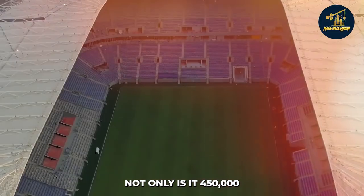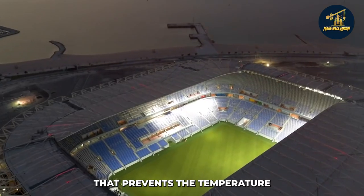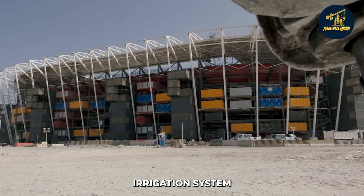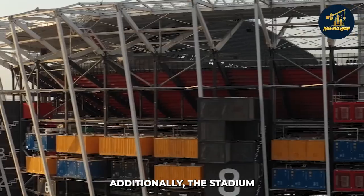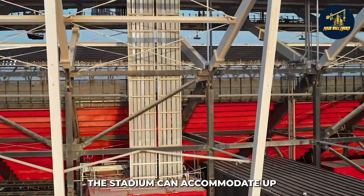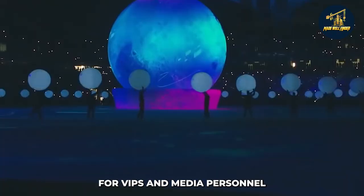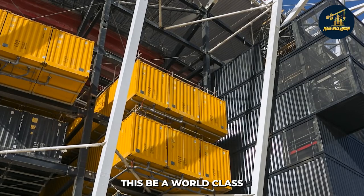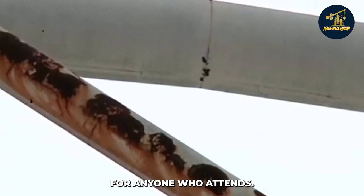Not only is it 450,000 square meters in size, but it has cooling technology that prevents the temperature from reaching over 100 degrees Fahrenheit. It also has an automated irrigation system to keep turf healthy and green year-round. Additionally, the stadium can be disassembled and reassembled in just one day. What's more, the stadium can accommodate up to 40,000 people, with seating arrangements for VIPs and media personnel and accommodations for press areas. This means that not only will this be a world-class venue for the event, but it will also provide hospitality services for anyone who attends.